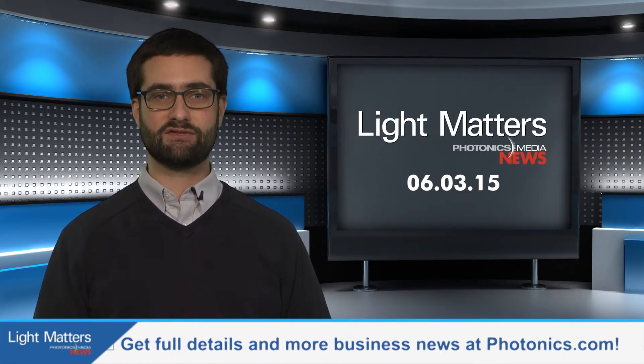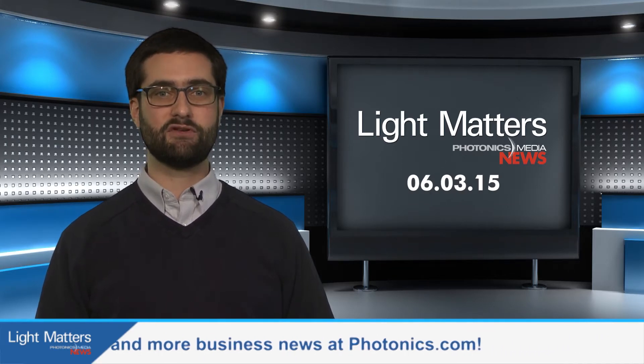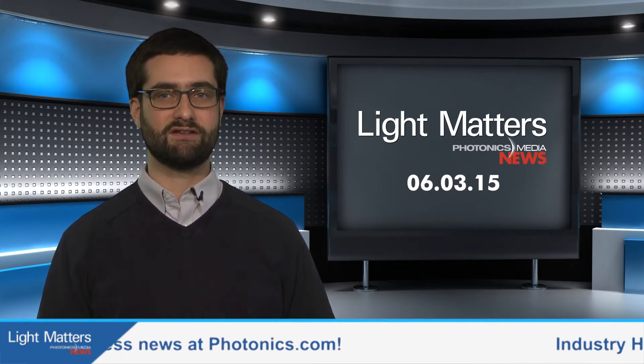Still ahead: LEDs soothe Gulf War illness and a preview of Biophotonic Imaging for Medicine, a digital conference.